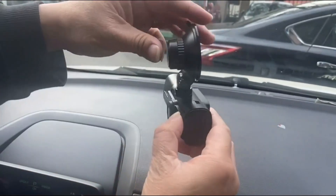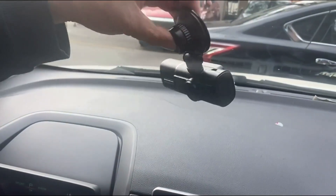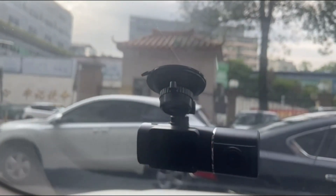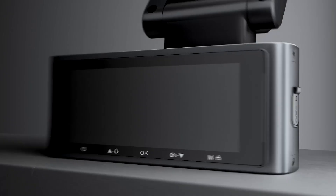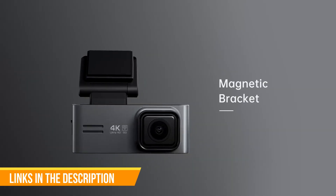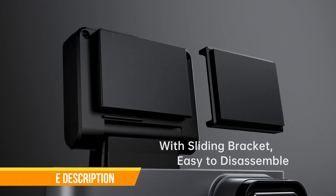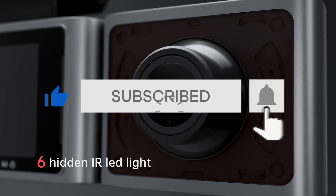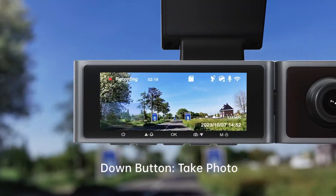Drivify presents the 5 best dual dash cams for car. Stay tuned as we bring you the top dual dash cams for car on the market today. If you like to find the best prices and more information about the products, we've included links for each item mentioned in the description, so make sure you check those out to see what's in your price range. Like, comment, and don't forget to subscribe. And now let's start.